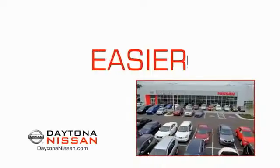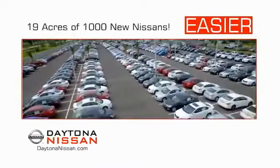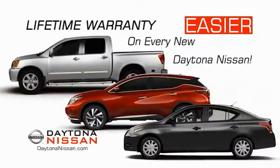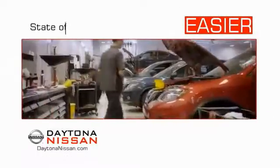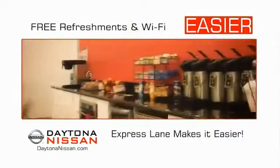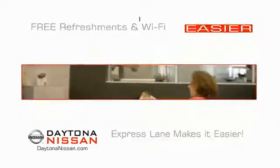The all-new Daytona Nissan — we make it easier. Easier because 19 acres of 1,000 new Nissans means we have the right vehicle for you. Easy to own because every new Daytona Nissan comes with a lifetime warranty. And easy to service because the state-of-the-art facility and express line makes servicing any vehicle easier. Easy to enjoy free refreshments and Wi-Fi while the kids play. Waiting is quick and easy.